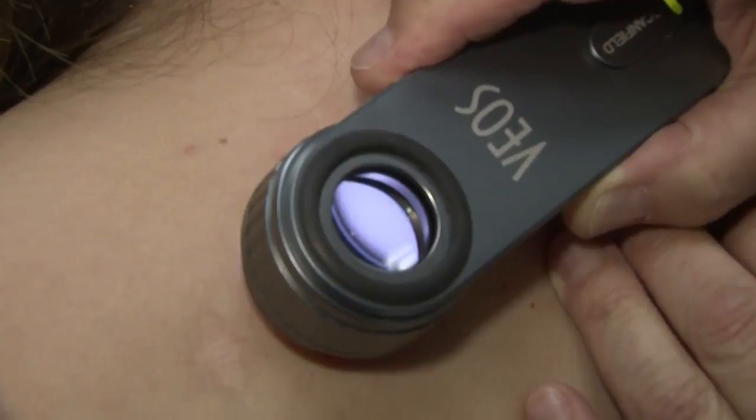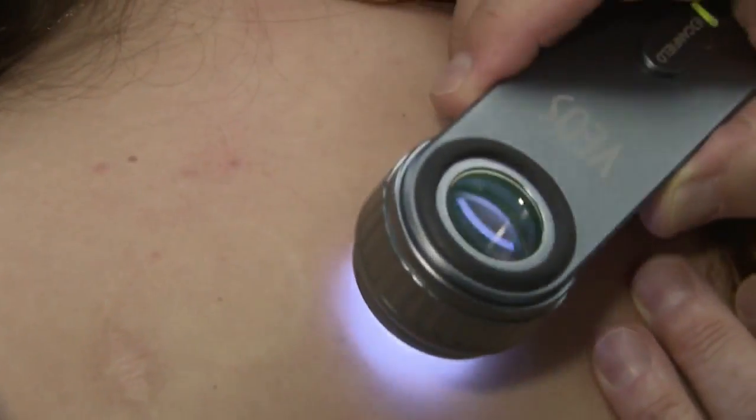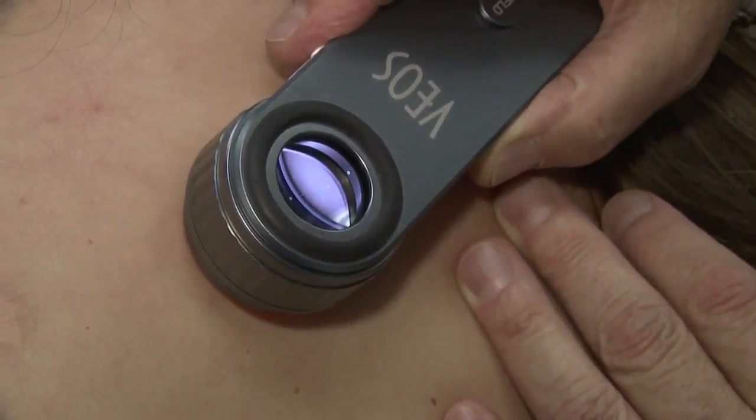Now dermatologists have a device called a dermatoscope that tells the doctor a lot more about a mole or freckle than what can be seen with the naked eye. We can really look not just on the surface of the skin, but a little bit below, and often see what kind of pigment there is, and also the distribution of the pigment.